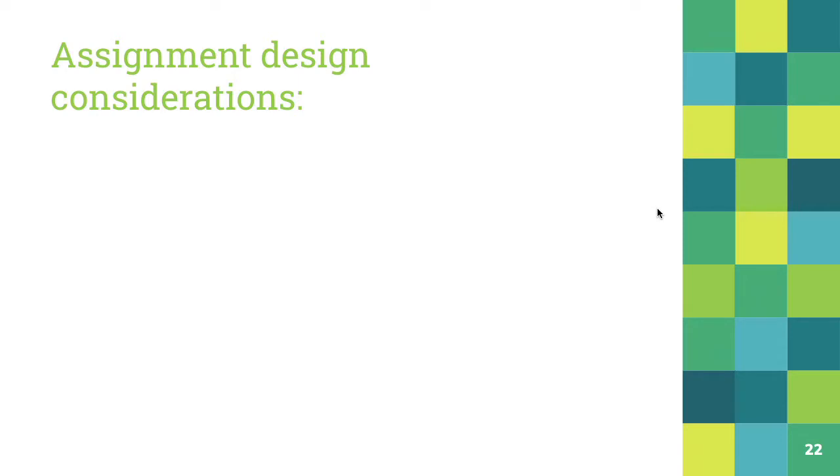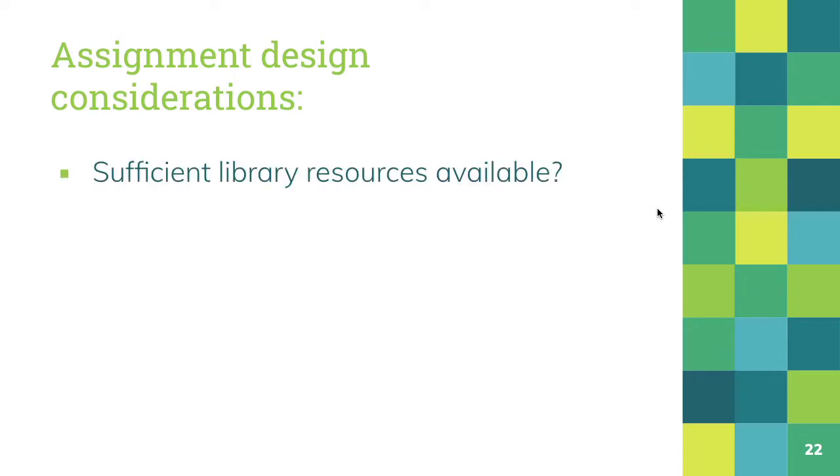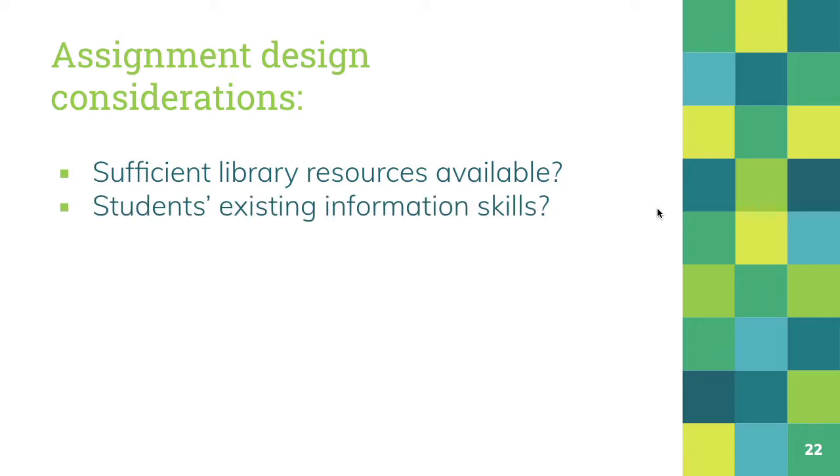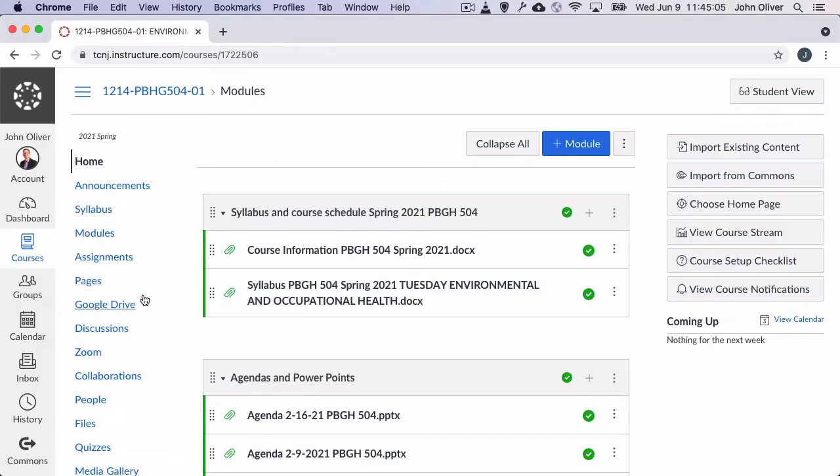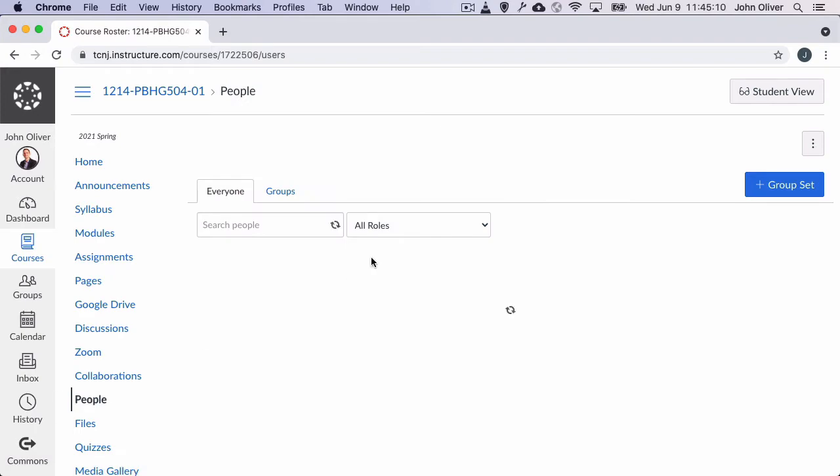We can help answer questions like: does the library have the resources to support this assignment? What are students' existing or starting information literacy skills? How are your students interpreting and approaching your assignment? You might also discuss with your subject librarian adding them to your course discussions or resources in Canvas.